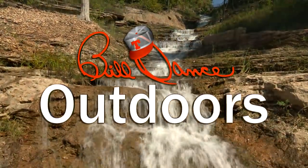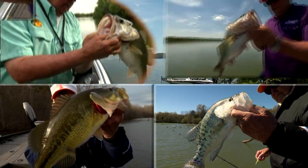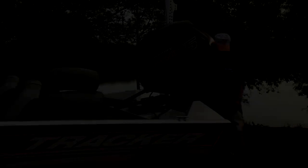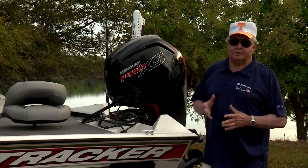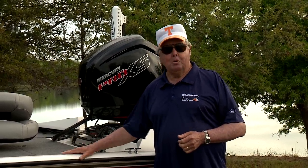Welcome to Bill Dance Outdoors, America's most popular and longest running TV fishing show. I'd like to devote today's show to a subject I've believed in since I was old enough to tie on a fishing lure, and that subject is the importance of fish vision and color perception. Now I'll be the first to admit there's a lot about the anatomy of a fish I don't fully understand. But what I have learned is that a fish uses sight almost 100% in their selection of food. It's true, they are greatly influenced by sound, smell, texture and taste, but sight is their dominant sense by far. So hop aboard and let's go fishing.